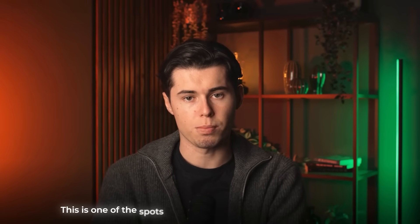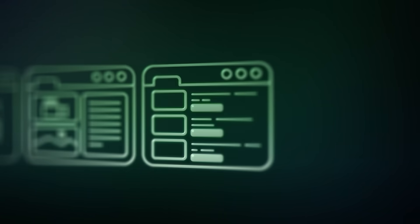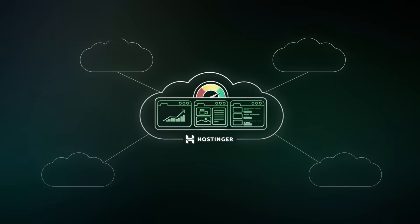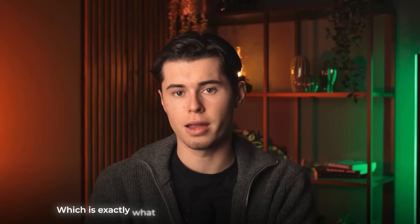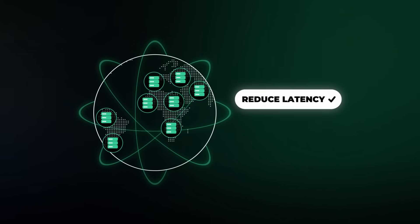Now let's check out scalability — one of the spots where Hostinger really shows its strengths. The platform is built on cloud hosting, so you can easily upgrade resources like CPU, memory, and storage as your website grows. Dedicated resources mean a sudden traffic spike won't crash the site. Their cloud infrastructure scales automatically, maintaining strong uptime and fast loading speeds. Hostinger also has worldwide data centers, so you can choose the server location closest to your audience, reducing latency. In terms of scalability, it gets a 10 from me.